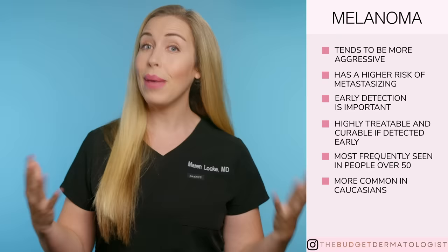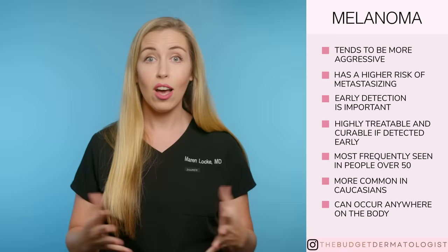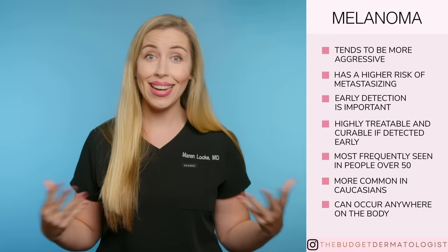Melanoma can occur anywhere on the body, not just sun-exposed areas, because it is not only linked to UV exposure. You can get melanoma in the eye, on your nails, between your toes, the palms of the hands, soles of the feet, on the scalp, hiding in your hair — anywhere you have skin, including all the areas where the sun doesn't shine.